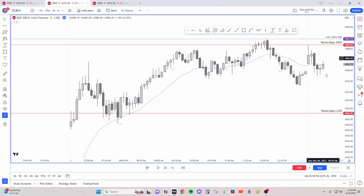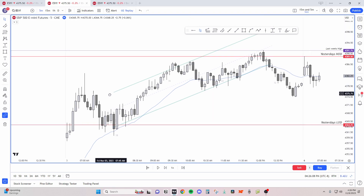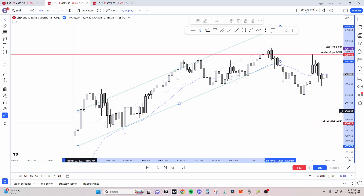Yesterday we had a gap up and a bull trend. You can make money selling or buying, but for beginners — and myself — it's easier to just buy the E-mini: buy low and hold till range highs.